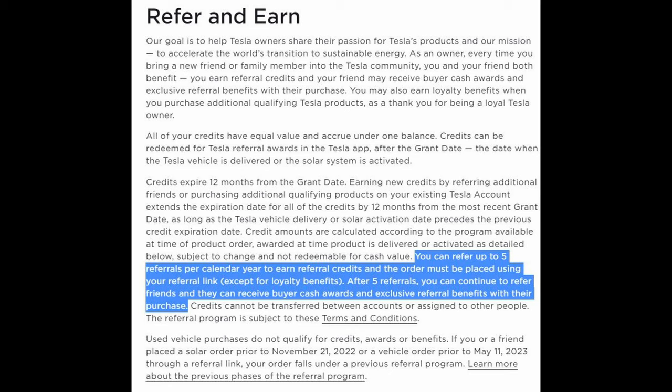The referral program now has a limit, which is new. You can only refer five people per year, and after that, if you refer anyone, they will get the benefits — which we'll talk about in a second — but you will not get any new referral credits.